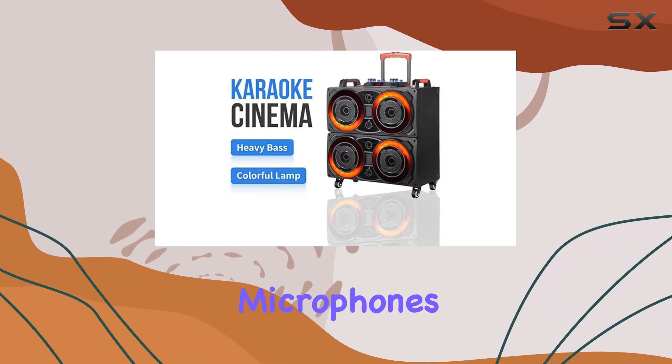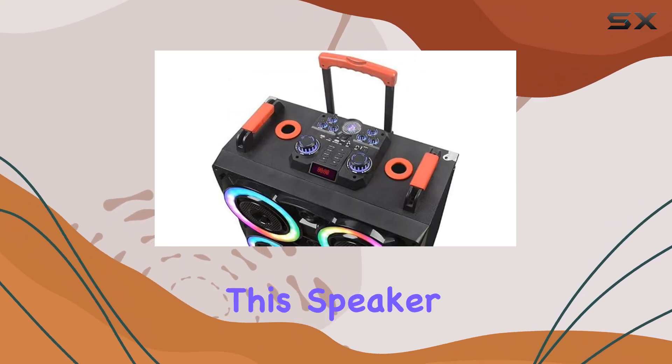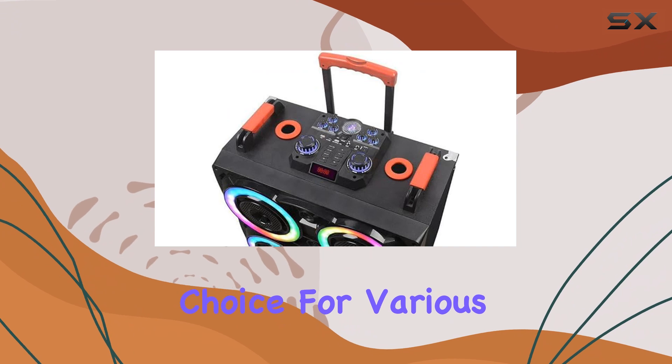The included wireless microphones are a fantastic addition, perfect for karaoke nights or public speaking, making this speaker system a versatile choice for various activities.